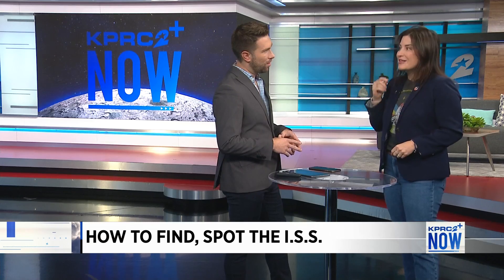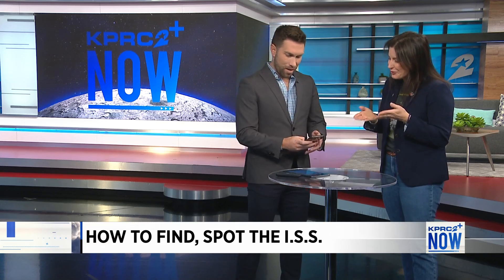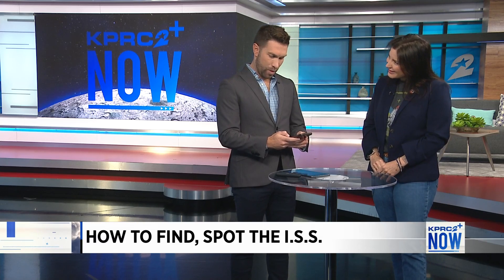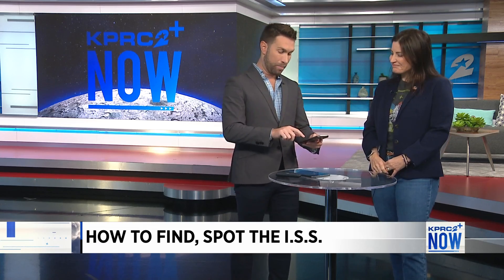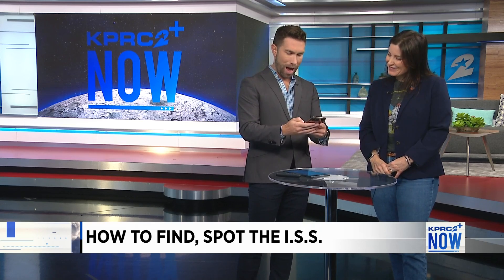That's where the Spot the Station mobile app is the perfect tool for you. You can download it from iOS and Android in your respective app stores. It is free to download. And it's a really cool icon.